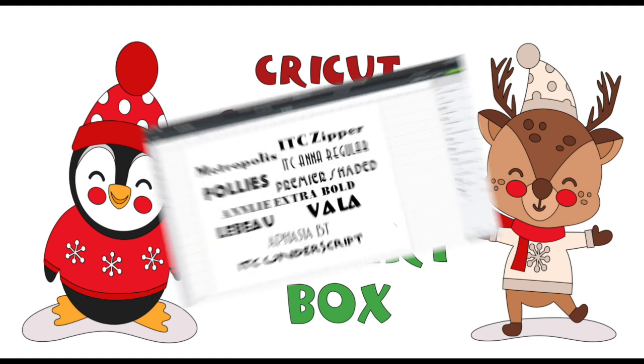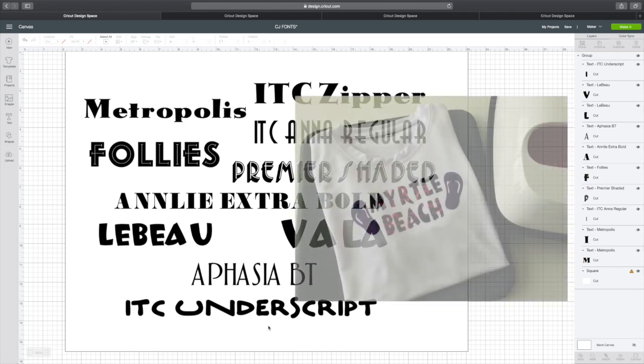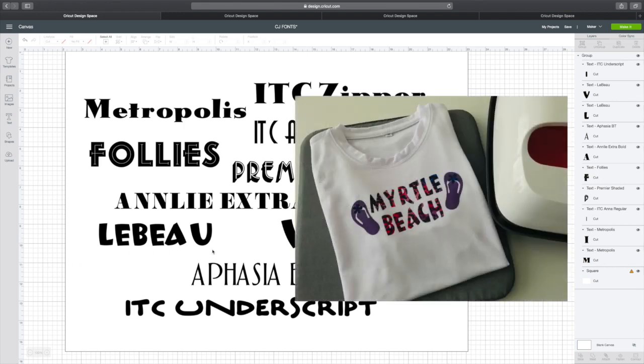In this mystery box you have three image sets and you have 10 new fonts: Metropolis, Zipper, Follies, Anna Regular, Premier Shaded, Annalie Extra Bold, Le Beau, Valla, Aphasia, and Underscript. I tried out Le Beau to make a t-shirt with infusible inks and it turned out terrific. So these are the great new fonts.